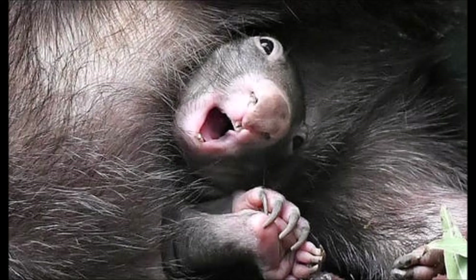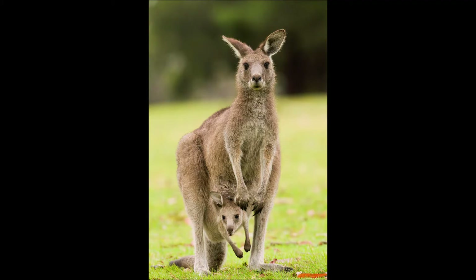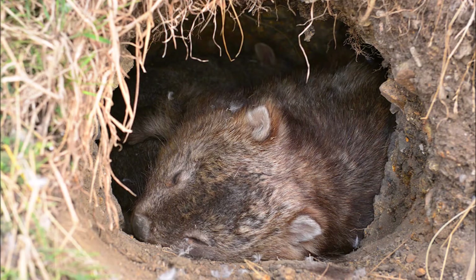Wombats are marsupials, and like almost all other marsupials, they have a pouch, also known as a marsupium, which is just Latin for pouch. Some marsupials, such as macropods — kangaroos and wallabies, for example — have forward or upward-facing pouches. This is so that the joey doesn't fall out as mom is on the go, bouncing across the landscape.